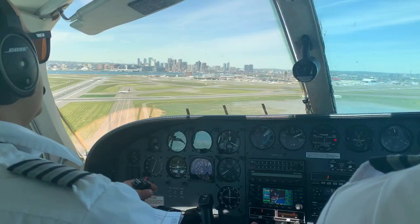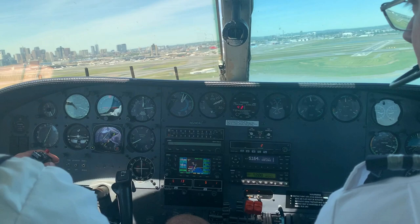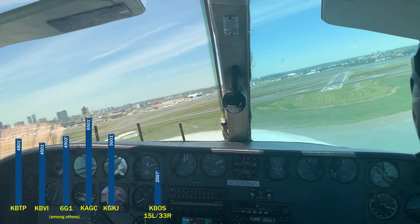And that's how I got to land on runway 33R recently. I flew from Hyannis to Boston, and was lucky enough to be right behind the pilots. On approach I couldn't figure out which runway they were aiming at. And then I realized, it's that little one off to the side.